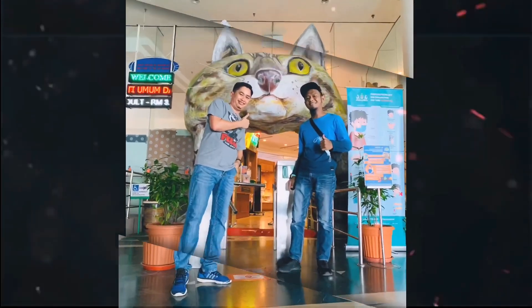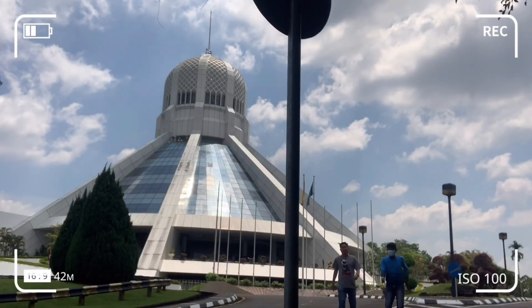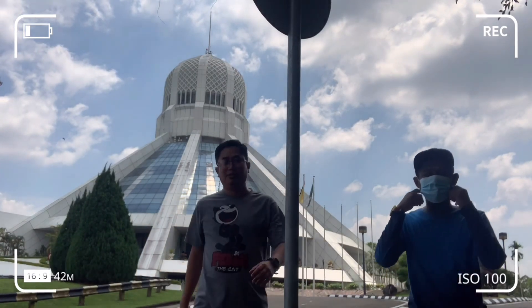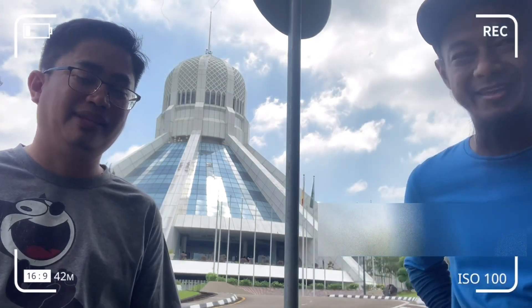Happy watching, happy sightseeing guys! We hope you all have a great sightseeing experience with us at the cat statues in Kuching City. Thank you for watching!